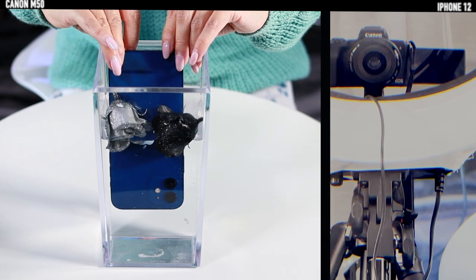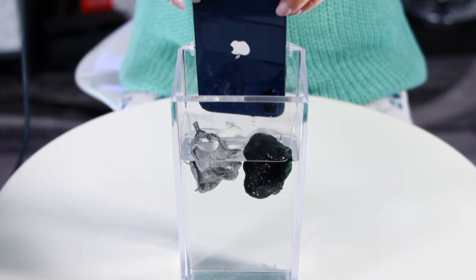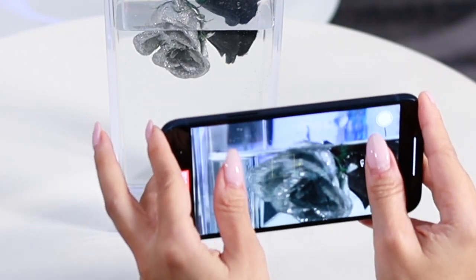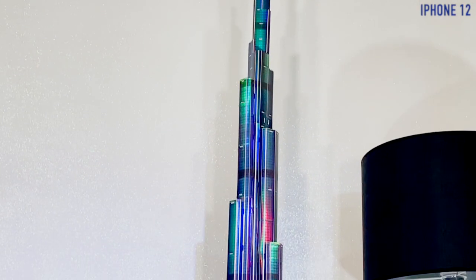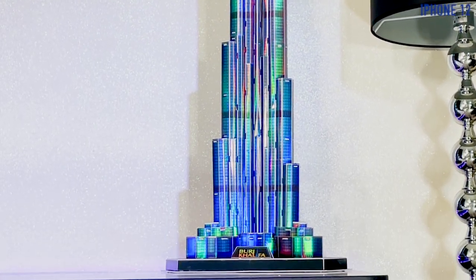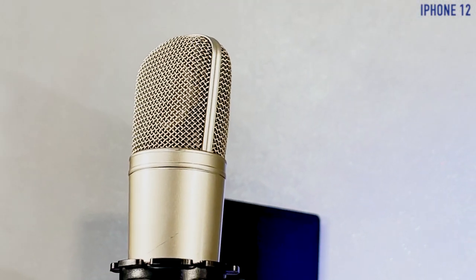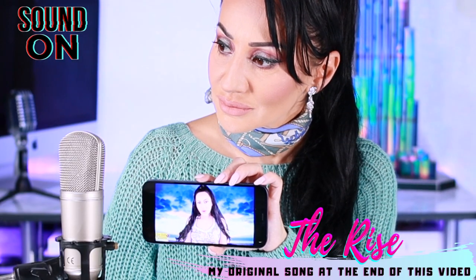It's clearly looking at the camera, and here we have the monitor. After all, Apple is always Apple.